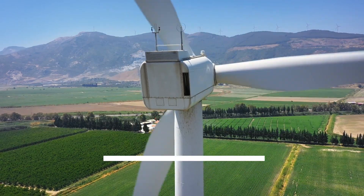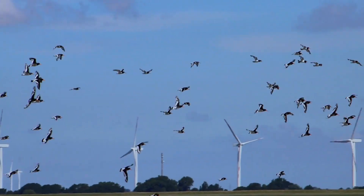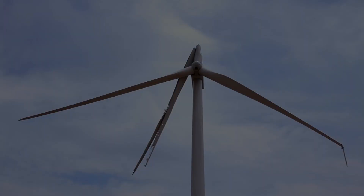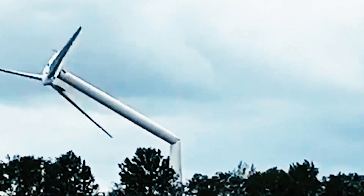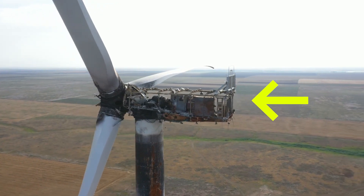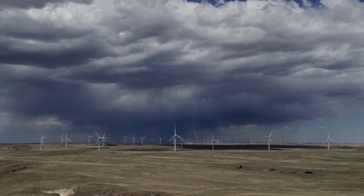Large wind turbines are noisy. Sometimes they kill the birds. Also, they are risky and expensive. Most importantly, they cannot be recycled. Besides, such huge wind turbines are very susceptible to damage from lightning because of their tall and metallic structure.